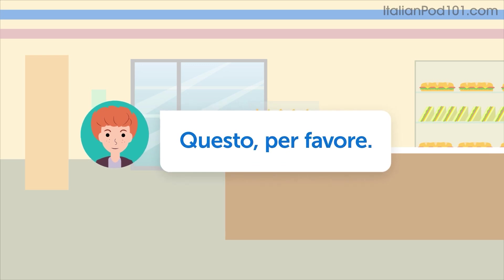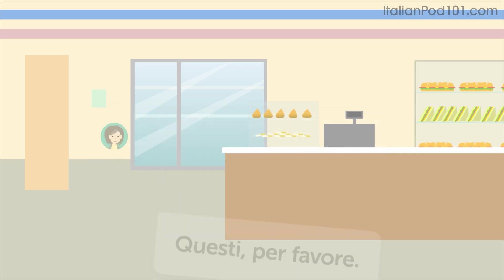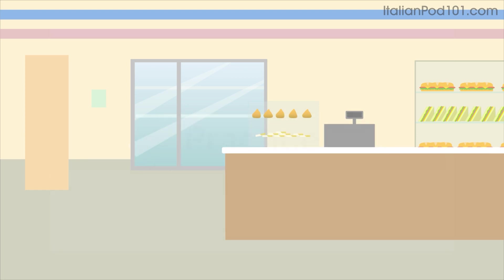Questo, per favore. Quello, per favore. Questi, per favore. Let's practice.